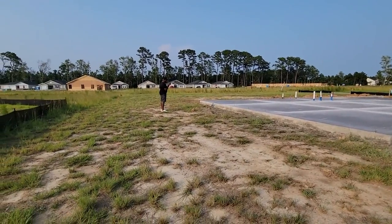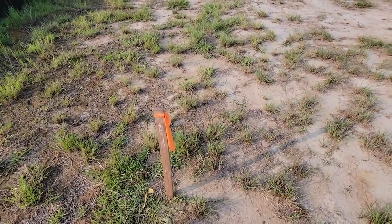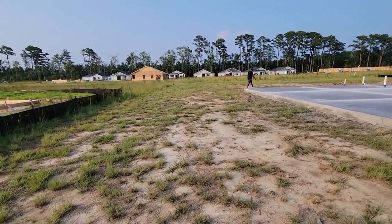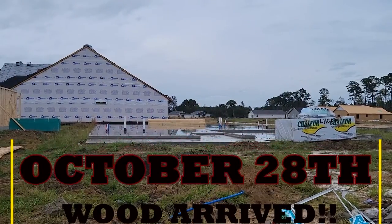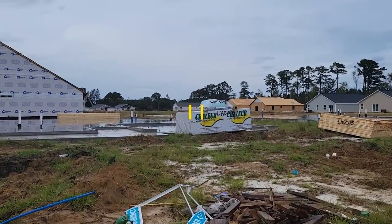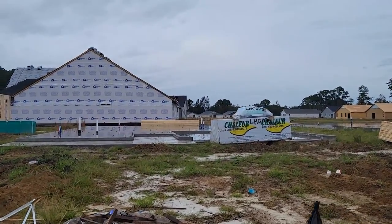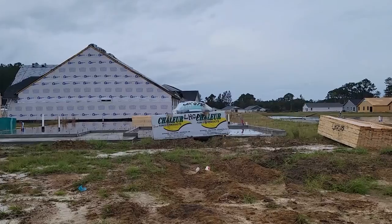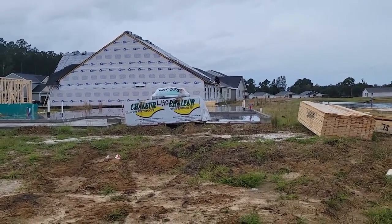And then you come back through, and the property line too — the property line stick right here. And here it is: our wood has finally shown up. It has been since June, and today is the end of October. And the start of the wood has shown.